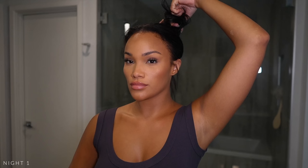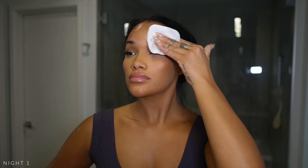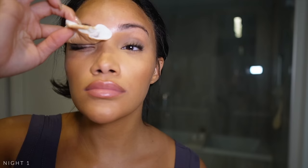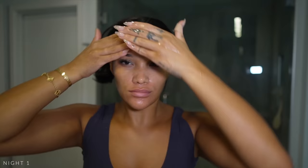Back with a whole face of makeup — night one! I start with Garnier micellar water. Now the star of the show is actually the cotton pads — these are from Sephora, six dollars, absolutely amazing, they're huge. I use the micellar water and take a second pass to make sure everything is gone, then I go in with my nighttime cleanser.